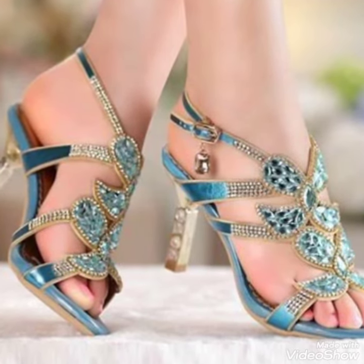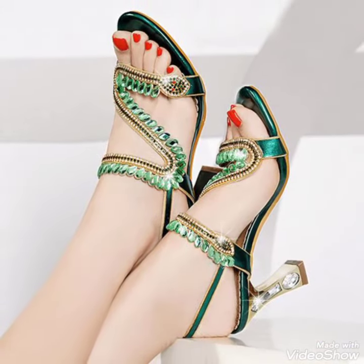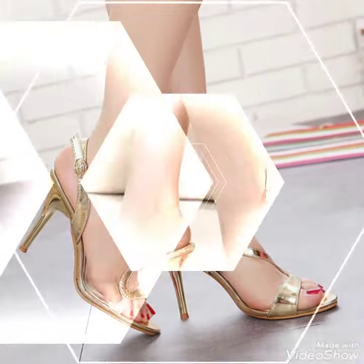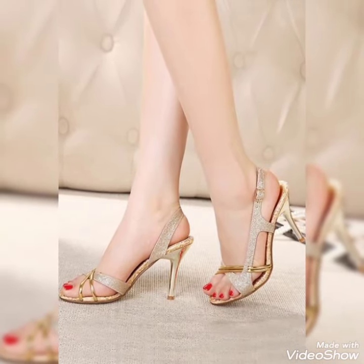You can buy these shoes from Amazon.com. If you want to buy them, then like, share, and subscribe to my YouTube channel. Also, share my video with your friends. Thanks for watching. Take care. Goodbye.